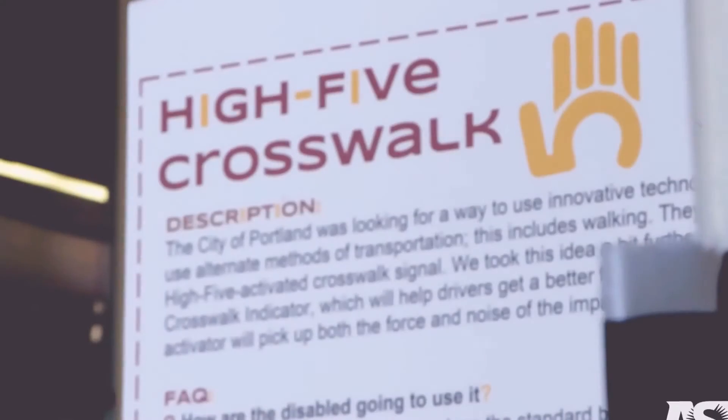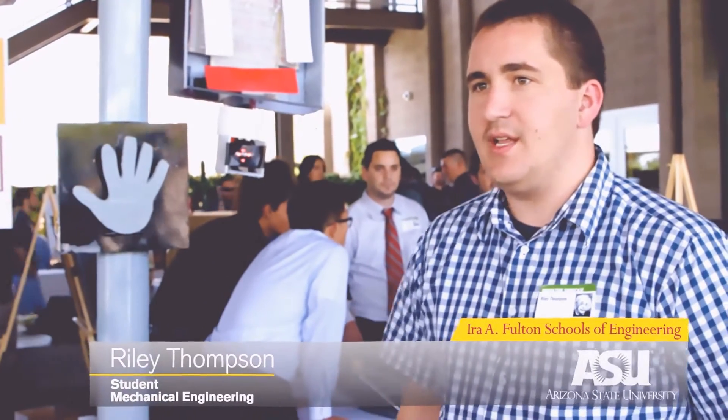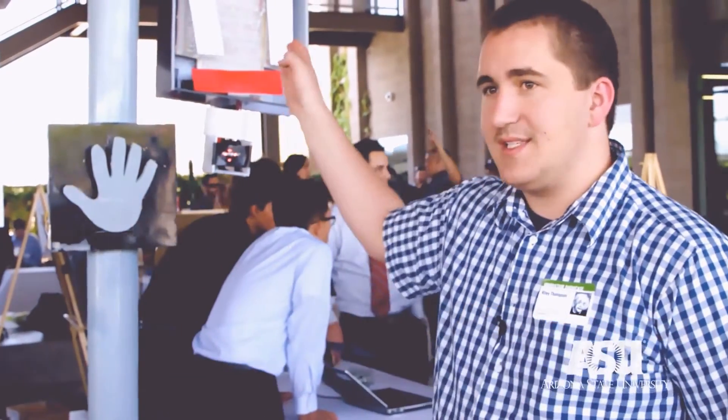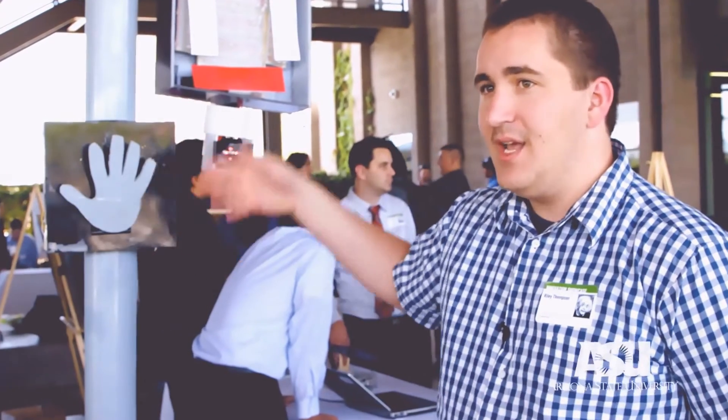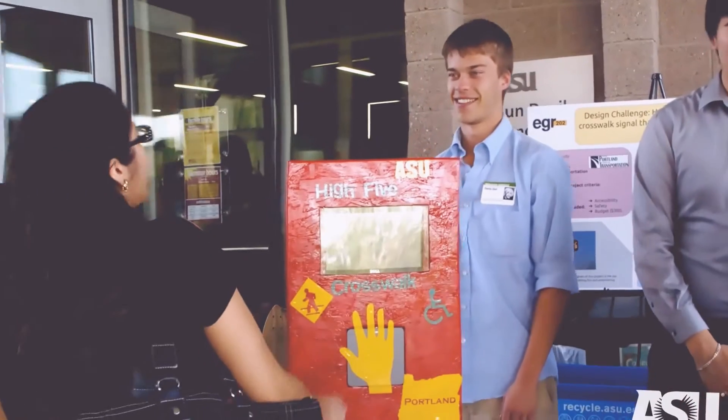This is a high-five crosswalk. The general idea is that we had to have two aspects for the city of Portland: one was fun, the other was safety. So we've got a high-five button and we've got a traffic indicator. It would definitely increase safety and promote the use of crosswalks in a safe manner.